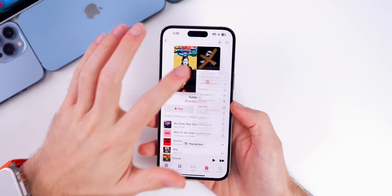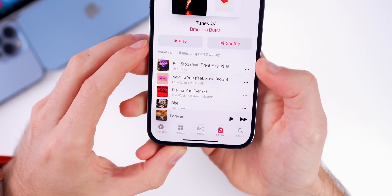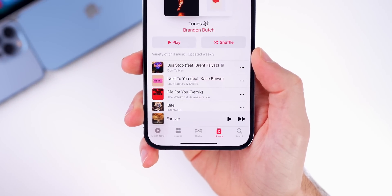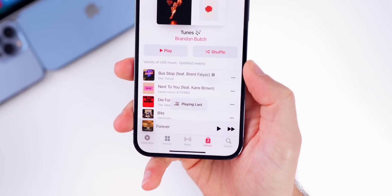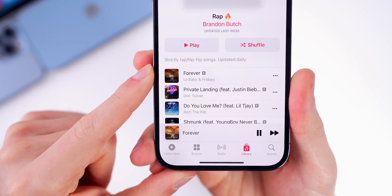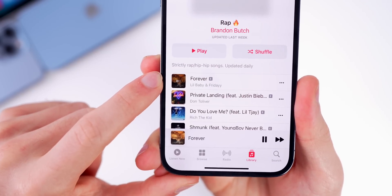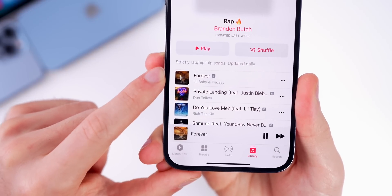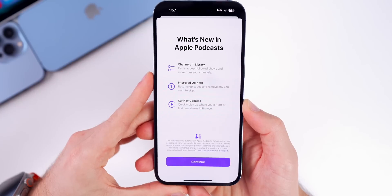There are also a few minor changes in the Music application. If you tap 'Play Next' on a playlist, that animation now lasts a little bit longer in beta 2. In beta 1 the animation went away very fast, but now it lasts just a split second longer. Additionally, the waveform animation on the currently playing song has been tweaked — it looks much better now and actually syncs to the song rather than showing random waveforms.